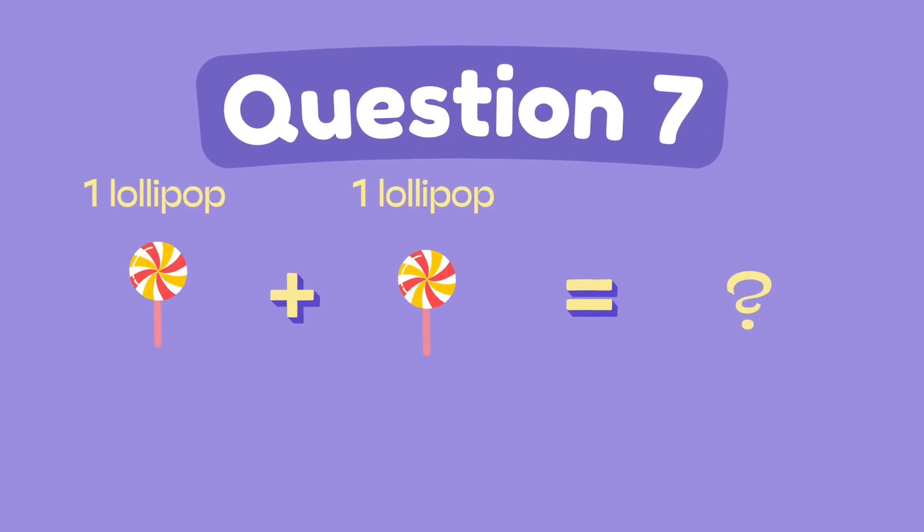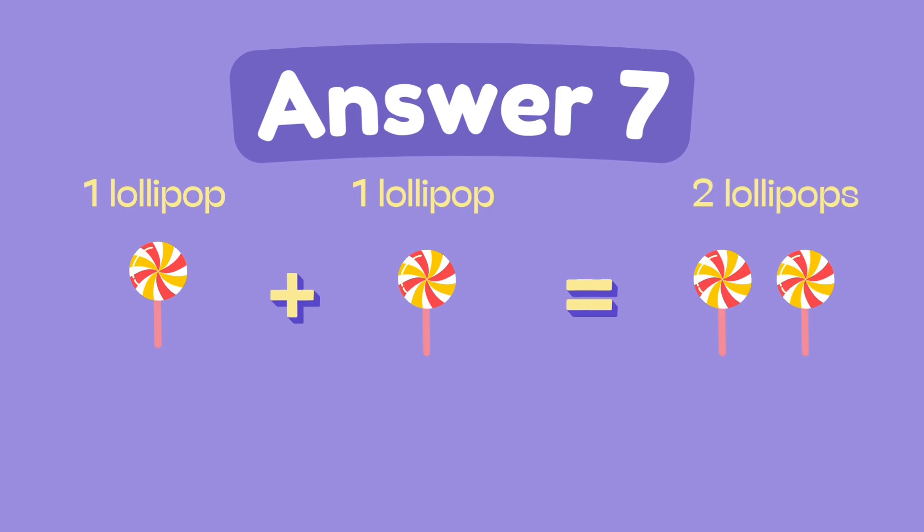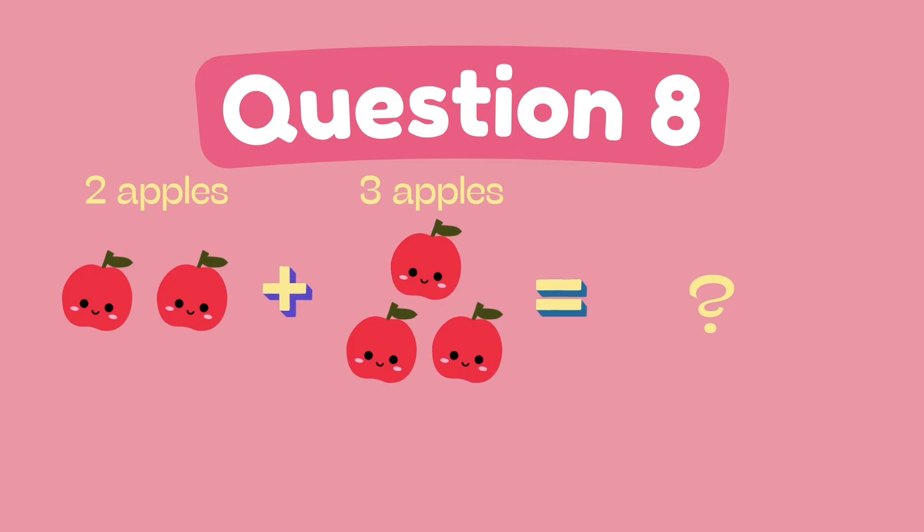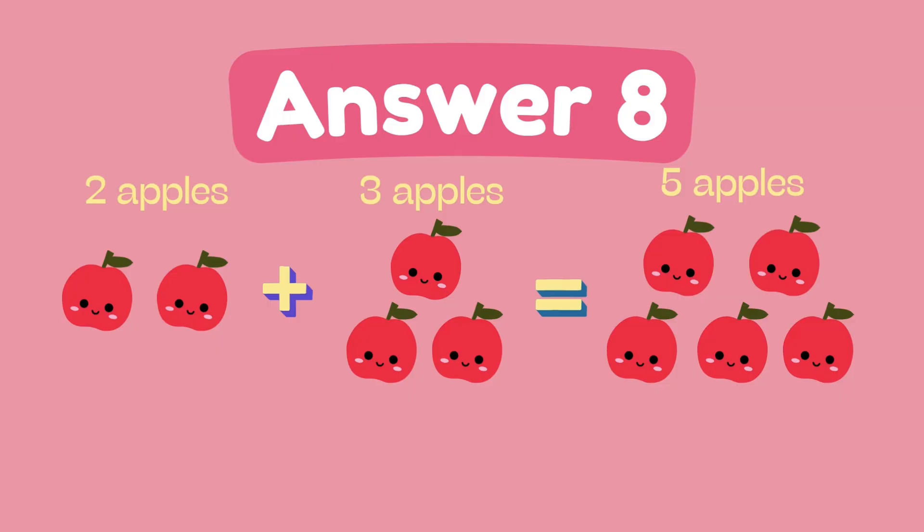What is 1 plus 1? The answer is 2. What is 2 plus 3? The answer is 5.